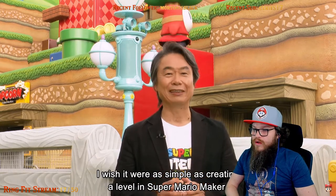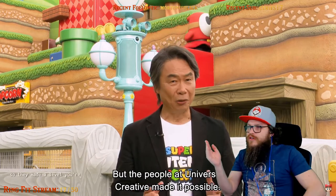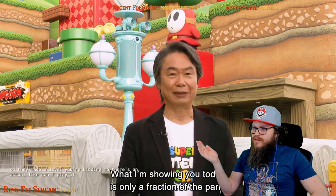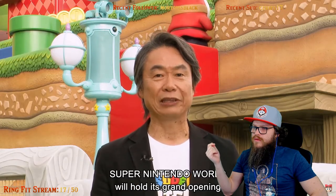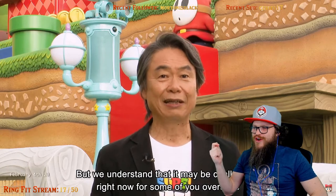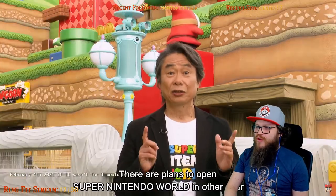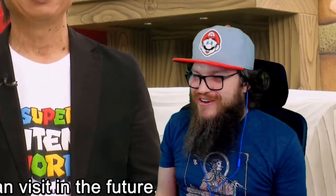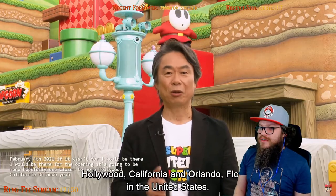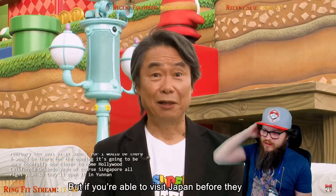So they made a level. You're kidding me — there's an actual level, can I play it? February 4th, 2021. If it wasn't for COVID, I would be there for the opening. There's going to be more — hopefully one closer to home. Hollywood, California; Orlando — yeah, of course. Singapore. So they'll open it in Universal in Orlando for sure.